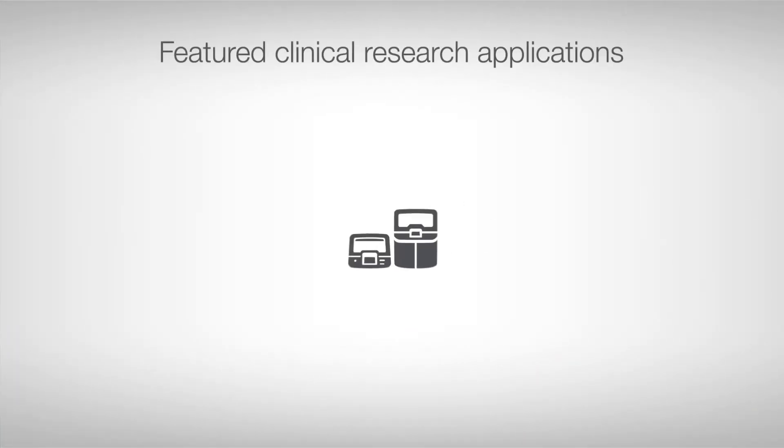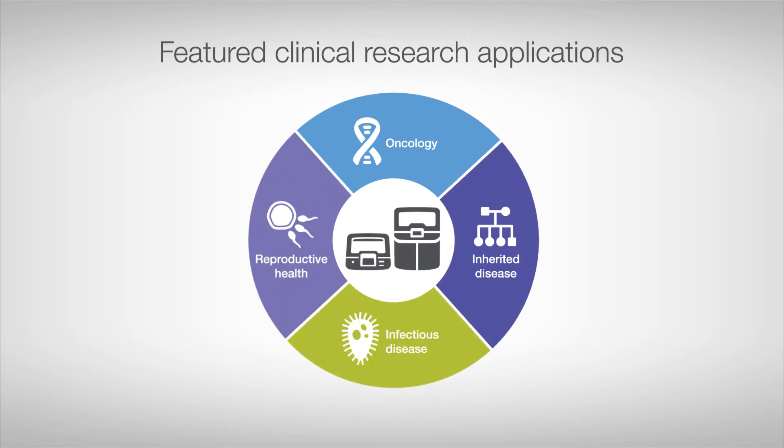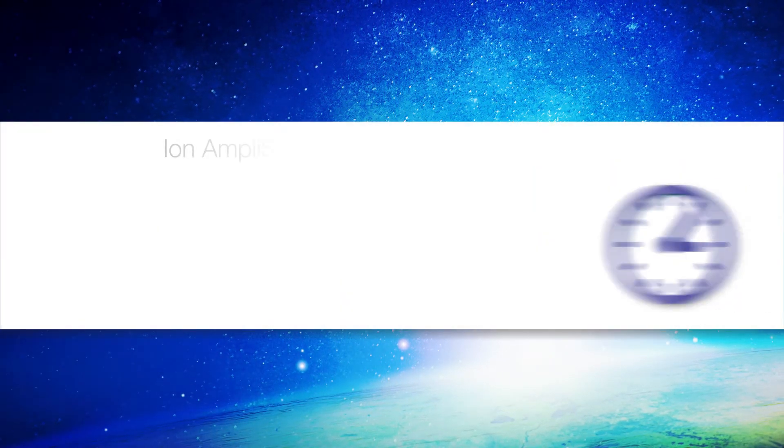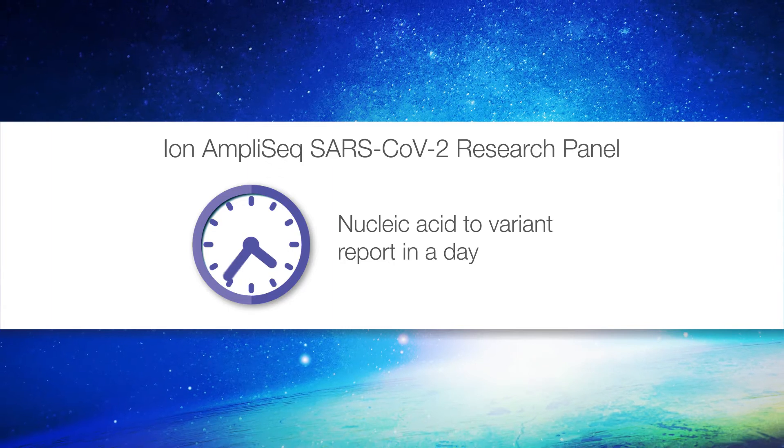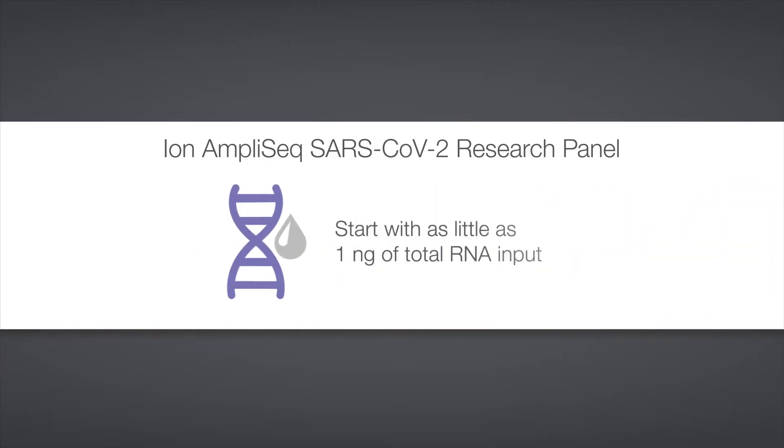Looking for solutions for clinical research applications, including epidemiological study of SARS-CoV-2? The IonTorrent GeneXus system enables rapid and scalable sequencing, with a simple workflow on a single platform. The Ion AmpliSeq SARS-CoV-2 research panel will take you from nucleic acid to variant report in a day. Start with as little as one nanogram of total RNA input for complete coverage of over 99% of the viral genome and variants.